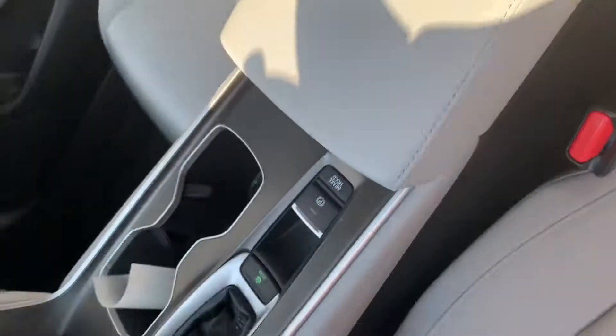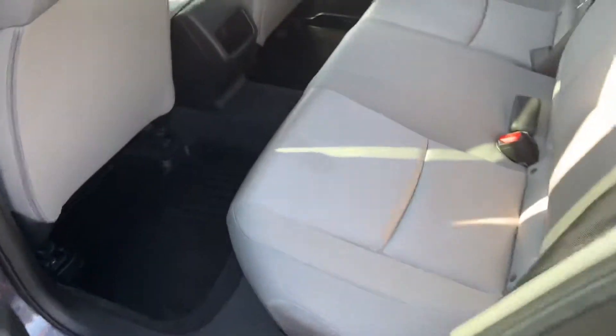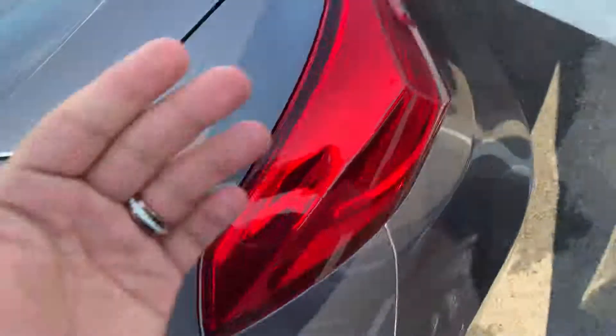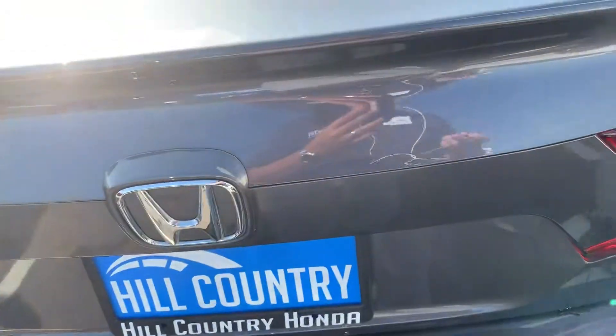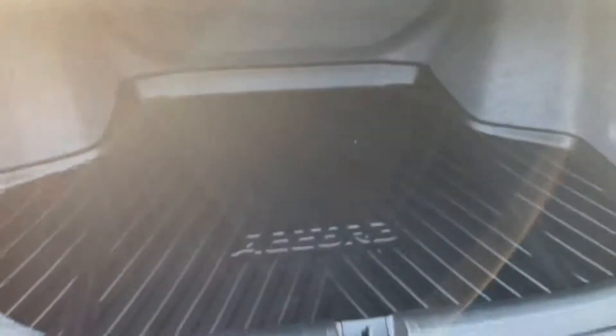Very nice, very sleek, obviously very spacious as the Accord is as well. The LX is basically the best trim level that we have out there because it's the most affordable one. But it's also not the most base either because it does come with Bluetooth connectivity, backup camera, and your standard safety features in the adaptive cruise control, lane keep assist, and your forward collision mitigation braking.